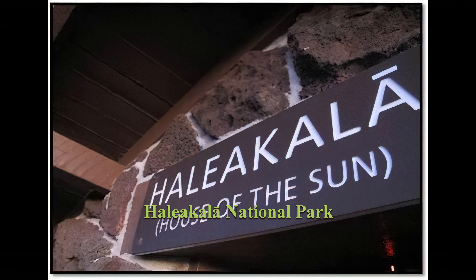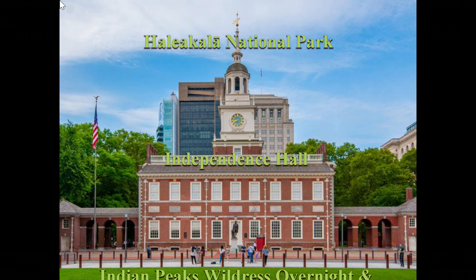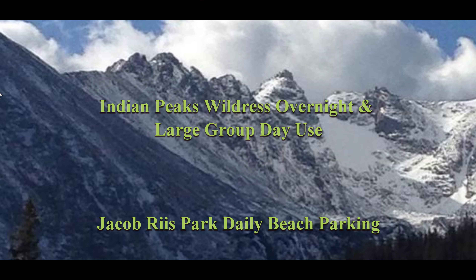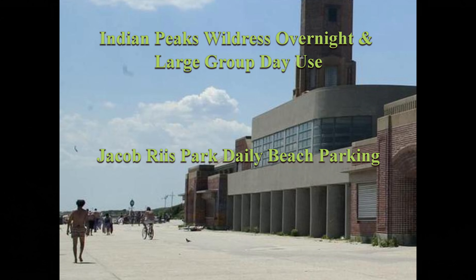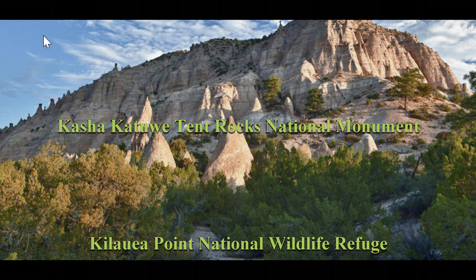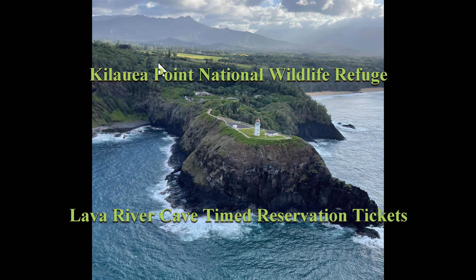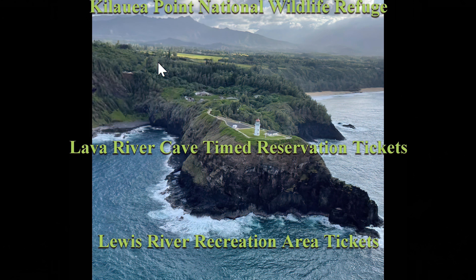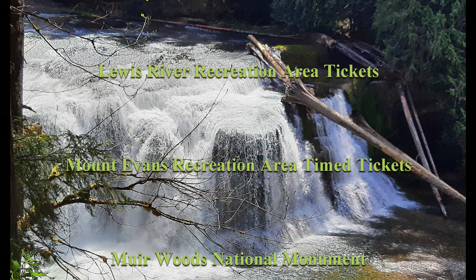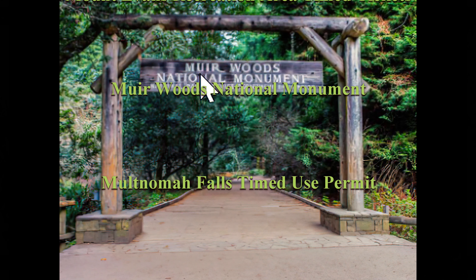Haleakalā National Park. Independence Hall in Philadelphia. The Indian Peaks Wilderness Overnight and Large Group Day Use require reservations. Jacob Riis Park Daily Beach Parking. The Kasha Katuwe Tent Rocks National Monument. Kilauea Point National Wildlife Refuge. Lava River Cave. Lewis River Recreation Area. Mount Evans Recreation Area. The Muir Woods National Monument.